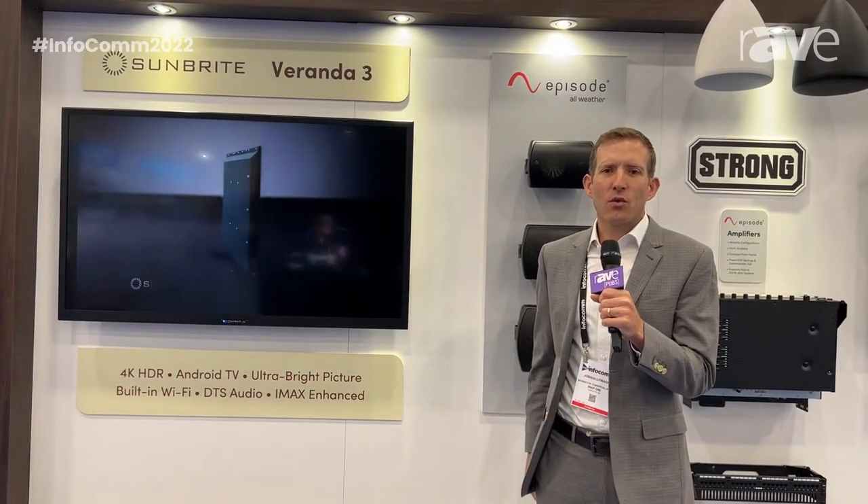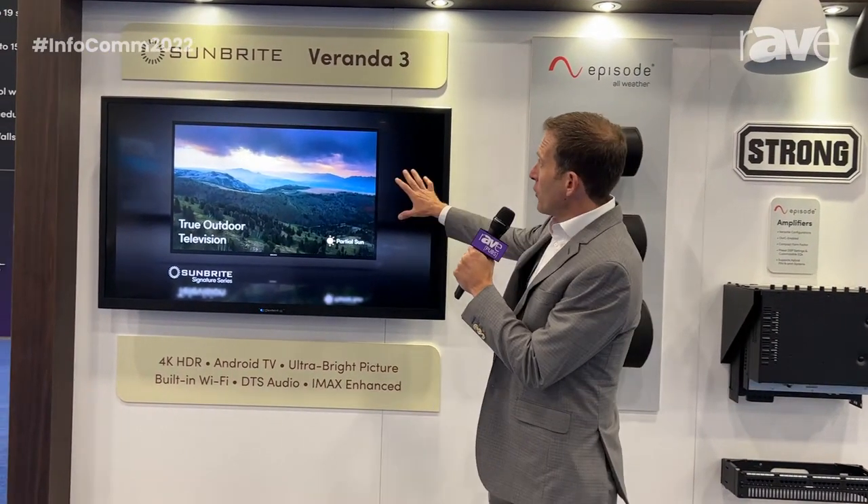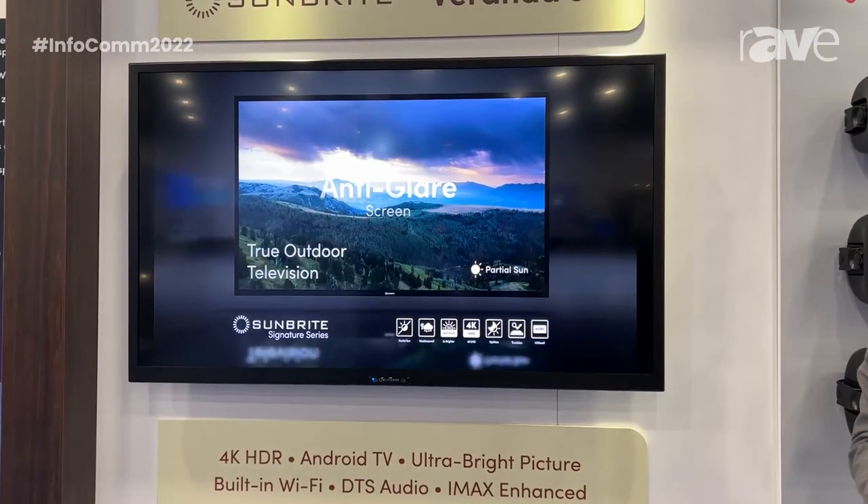Hi, I'm Josh Litwack here with Snap One. We're showing at Infocom in 2022 our all-new Sunbright Veranda 3 and Pro 2 fully outdoor TVs.